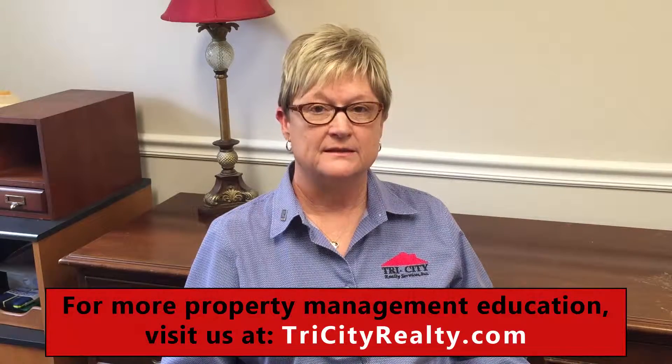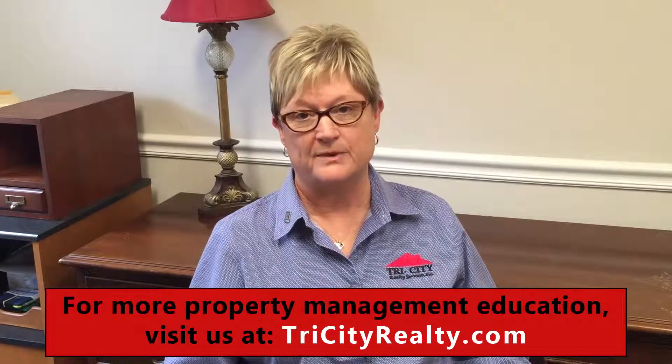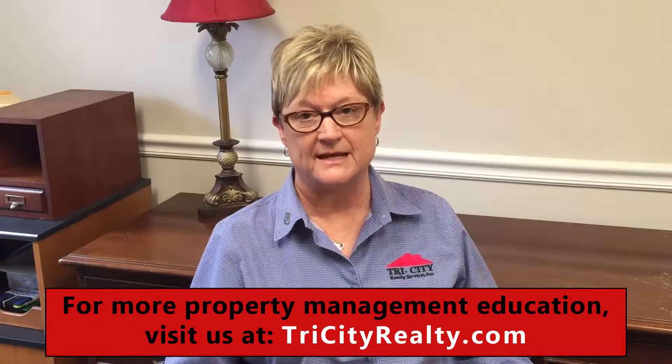You can exchange for another like-kind property, which means real estate. It can be a single-family home, a duplex, or any real estate that provides income. It can't be for your personal residence or a second home. You have to identify the property and buy it with the proceeds of the home you're selling or exchanging.